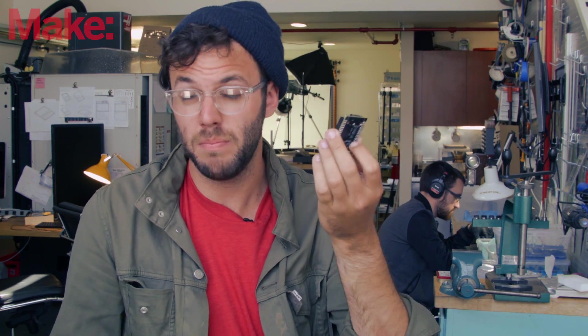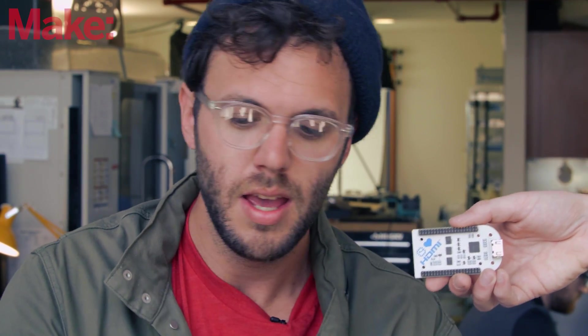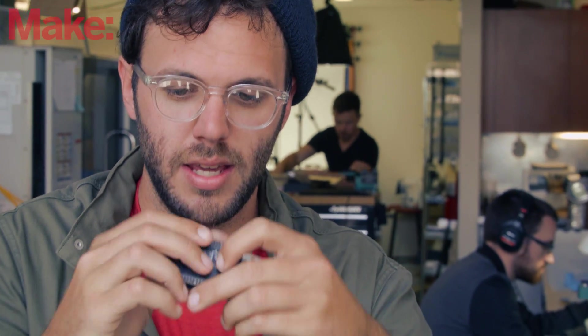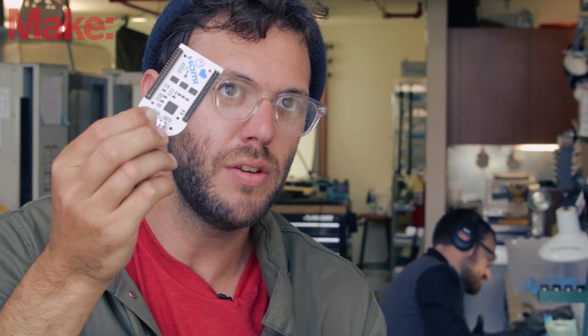You can plug it into pocket CHIP and use that display, or we have made these VGA, and we also have an HDMI shield right there, and they snap onto CHIP — just like this — so they snap together, a little click, and now it has a VGA port on it, and similarly you can do the same thing with an HDMI if that's what you want to use for higher res.